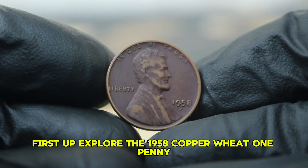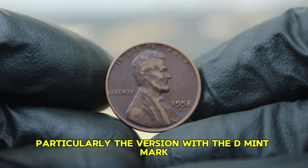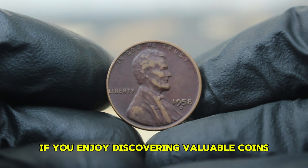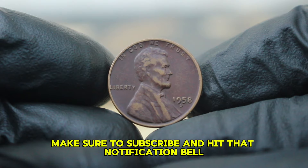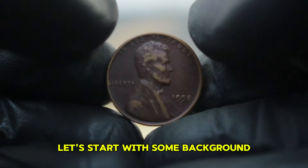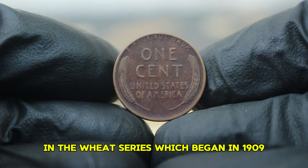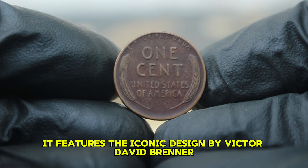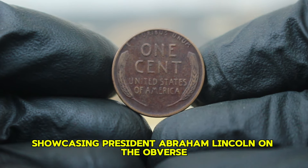First up, explore the 1958 copper wheat one penny, particularly the version with the D mint mark and its intriguing journey in the auction market today. If you enjoy discovering valuable coins and their stories, make sure to subscribe and hit that notification bell. Let's start with some background.